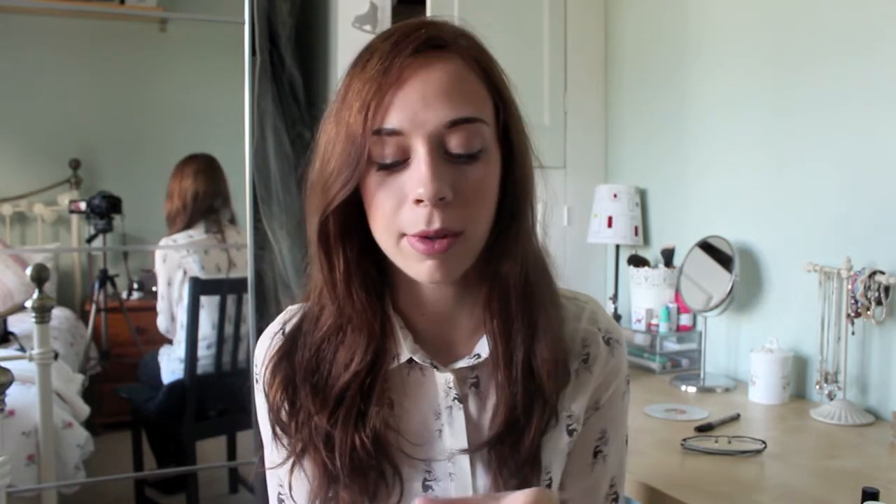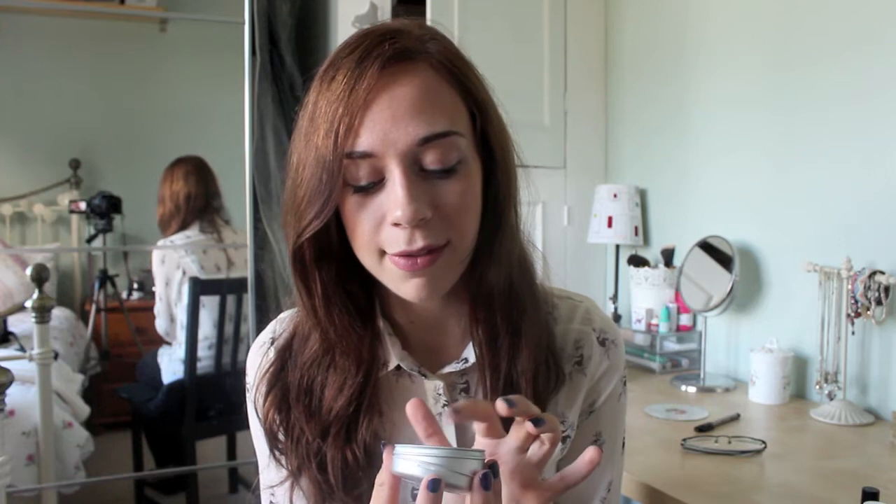So this month I have been loving my Lush products, just been using them up loads. I've been to Lush about three times this month. I love Lush. So I kind of wanted to pick my favourite thing out of everything that I was using, and it's definitely this shampoo bar.